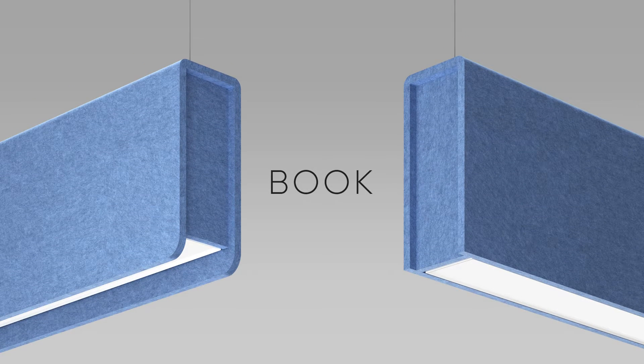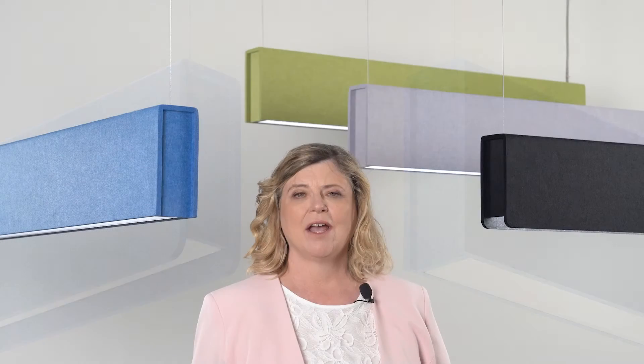And today we're going to introduce to you our linear series, BOOK. BOOK comes in two versions: one with a regressed diffuser known as BOOK and the other with a flush diffuser known as BOOK2.